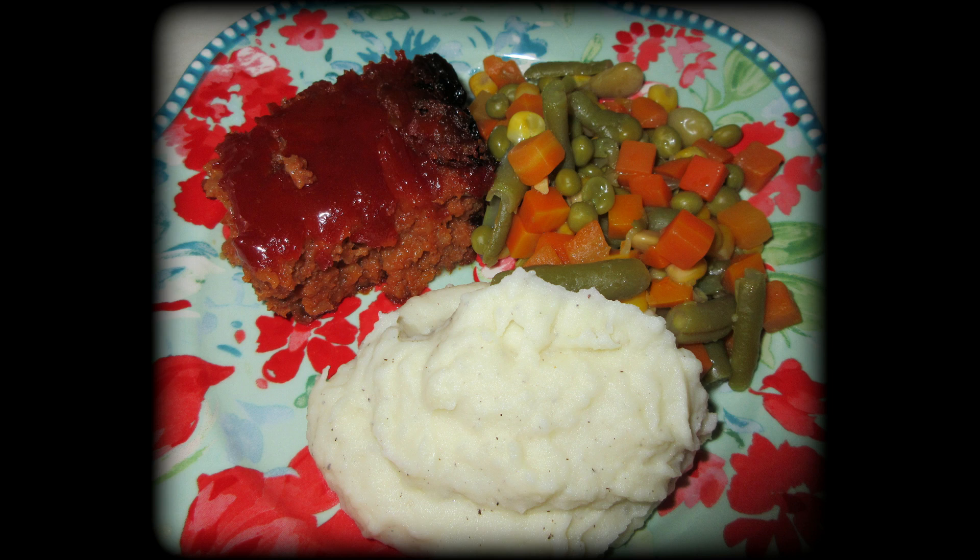On this day we had a meatloaf with mixed veggies and homemade mashed potatoes. So delicious, so yummy. Definitely a staple here in our house.